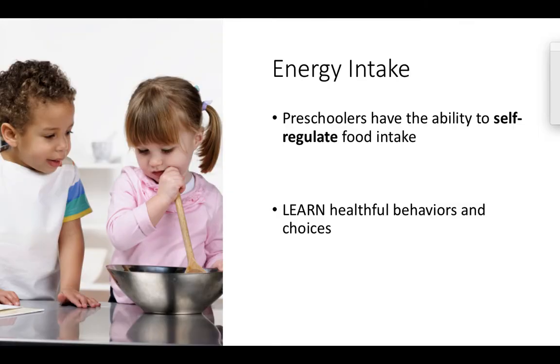We have to remember that preschoolers have the ability to self-regulate food intake. They will eat when they are hungry and they will stop when they are full — they are learning this very healthful behavior and making these choices. We really want to make sure that we listen to that preschooler. They may go three, four, or five days without eating a lot of food, but they will make it up in the later days.